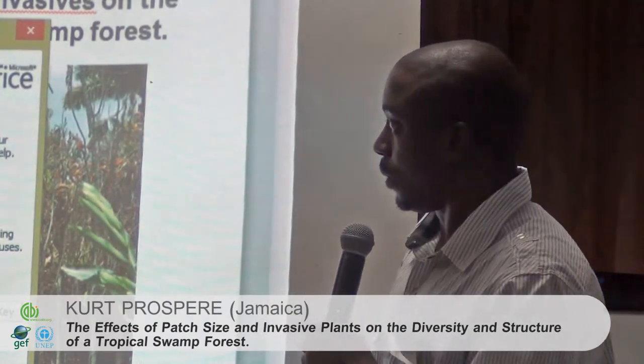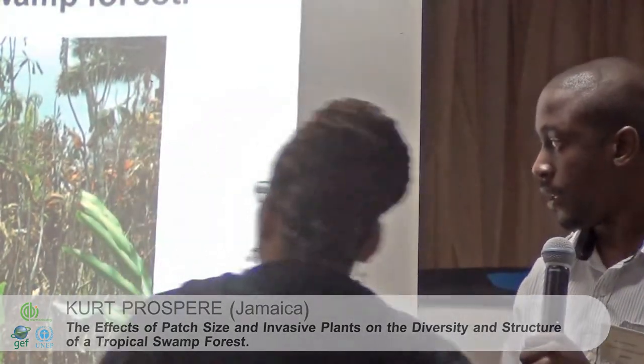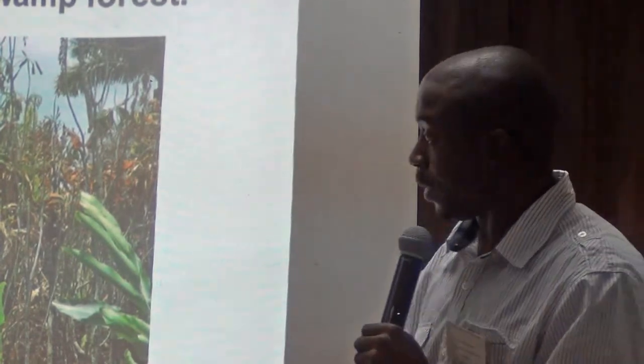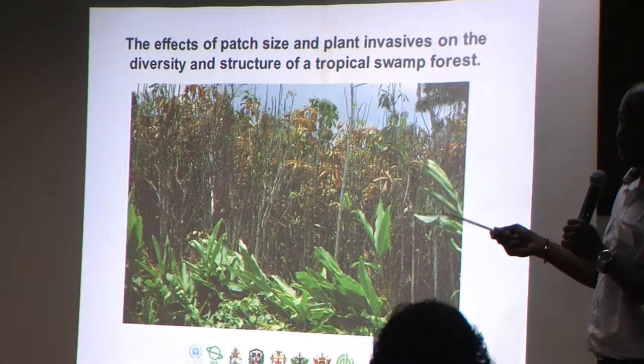This time I'm going to speak to you about the second invasive, which is alpinia alogas. We normally call it ginger, which you can see here. This is what used to be part of a forest — the swamp forest. Now, this is of particular importance to me because this is part of my PhD.